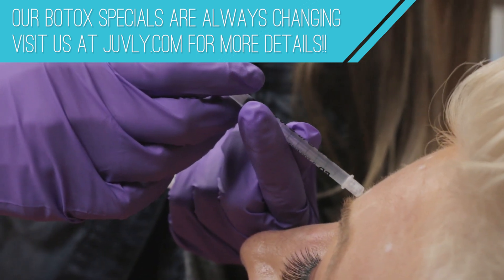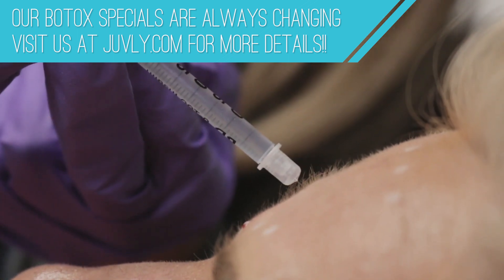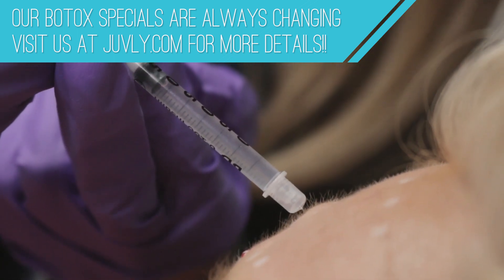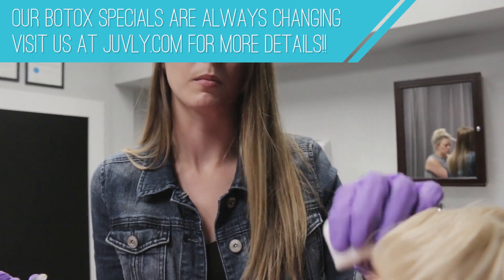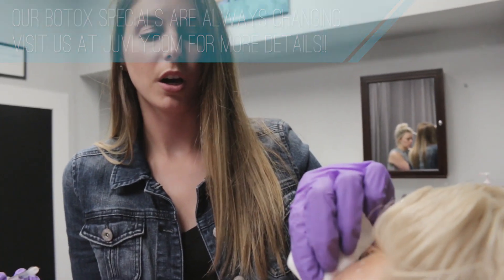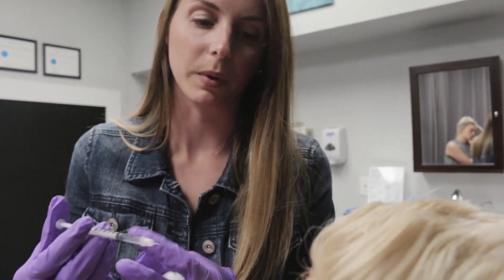Botox is a neurotoxin. Essentially what it does is it inhibits the release of acetylcholine, which essentially freezes our muscles or makes them unable to move. That's kind of what gives you that smooth effect when we inject it.